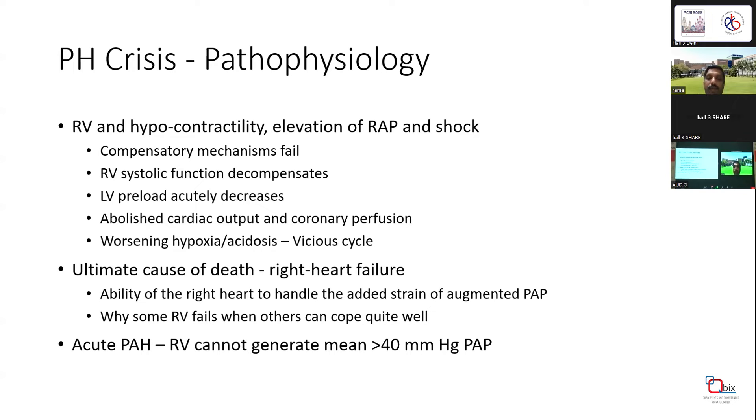The ability of the right heart to handle added strain and augmented pulmonary artery pressure is critical. We really don't know why some RVs fail while others cope well with high PH pressures without a crisis. For those who understand physiology, in acute PH, the RV cannot tolerate or generate more than 40 mmHg, as seen in pulmonary embolism.